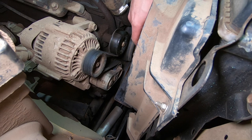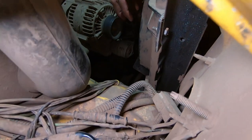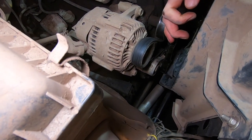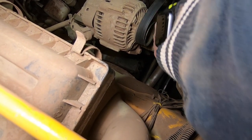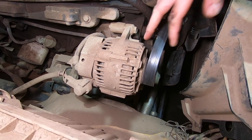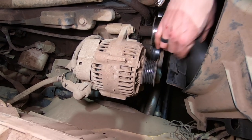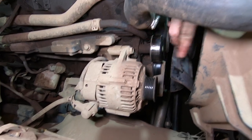First thing is to take off the belt and relieve the pressure on everything. Once you get a half-inch ratchet into the actual tensioner, you can pull on it and relieve the pressure on the belt. Once you take the belt off one of them, it's easier to take it off the idler over here and just move it out of the way for now.